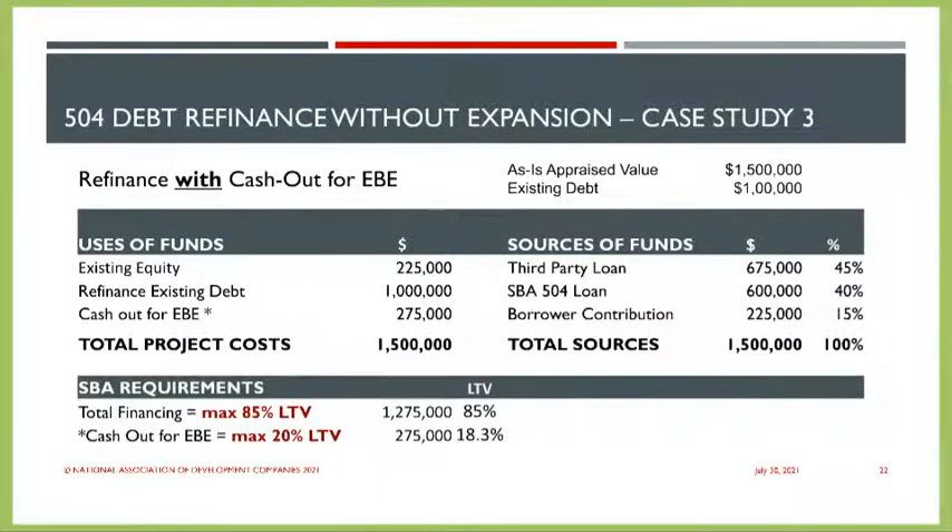Now let's look at examples involving cash out for eligible business expenses. In this case, we have an appraised value of $1.5 million and existing debt of $1 million. We're able to provide up to 20% cash out related to LTV, so the maximum comes out to approximately $275,000 — which is actually less than the $300,000 that would be available at 20% of the $1.5 million appraisal. We end up financing $1,275,000 with the bank at 45% and us in a second position at 40%, or $600,000.